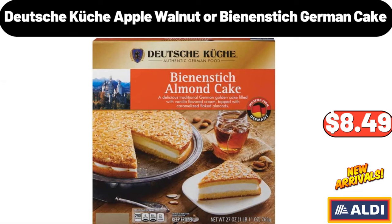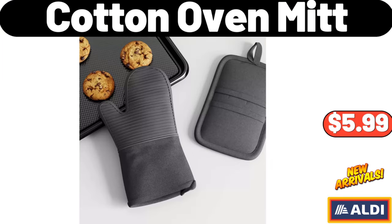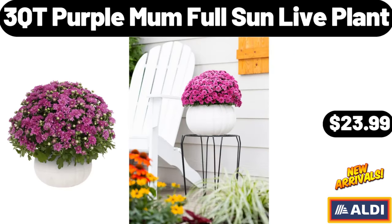Deutsche Küche Apple Walnut or Bean & Stick German Cake, $8.49. Spin Mop Bucket on Wheels, $23.99. Six-Pack Silicone Trivets for Hot Pots and Pans, $8.99. Cotton Oven Mitt, $5.99. Two-Pieces Glass Bakeware Set, $22.99. 82-Gallon Deck Box, $52.99. Three-Cutie Purple Moln Full Sun Live Plant, $23.99.